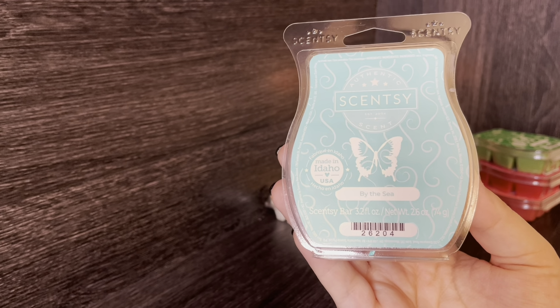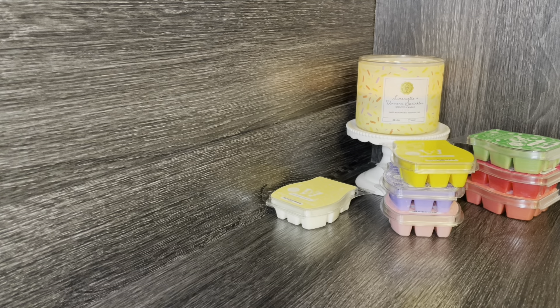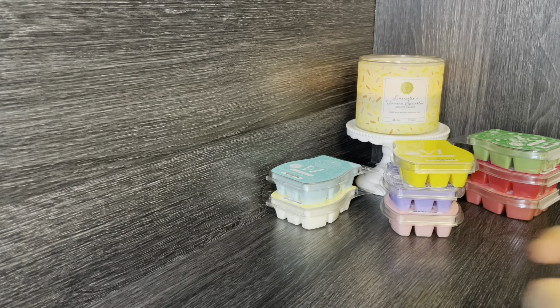The next one is By the Sea, which is apparently a bestseller — I didn't realize that. It has notes of ocean air and dewy seagrass. It's absolutely stunning — to me it's salty, slightly aquatic and green. This is going to be so good in summer. It's so fresh; if you like dewy greens in wax you'll definitely like this one. I'm happy to finally try it.